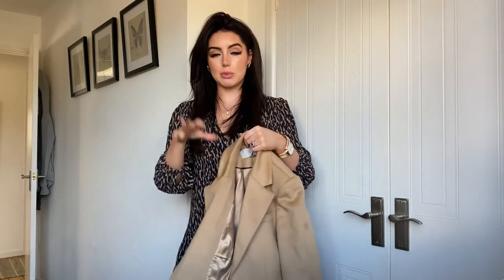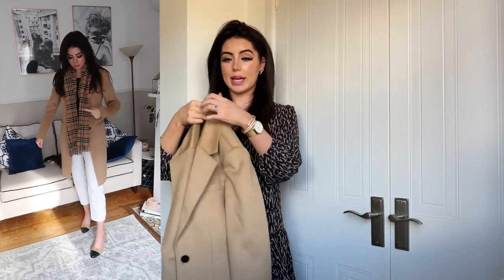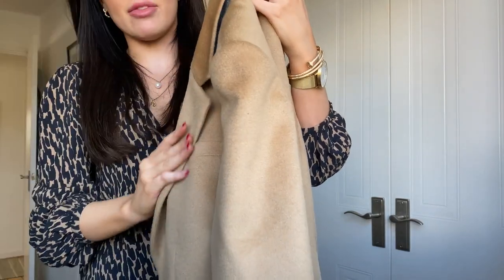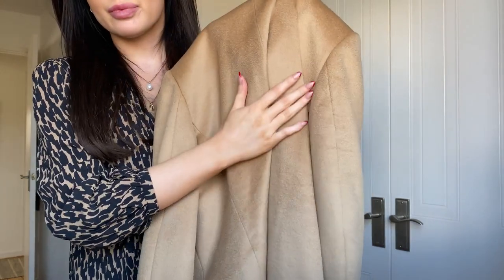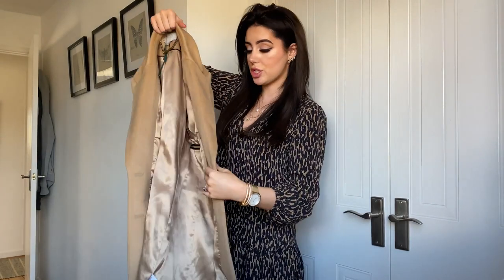The next item is a coat from Hobbs — it was £300 but they're having a sale right now so definitely go check it out. I have been looking for a camel brown coat for the longest time. I walked past a Hobbs shop, spotted this through the window, tried it on, and the quality of it — I don't know if you can tell on camera — it almost looks velvet. It's literally velvety. It's absolutely stunning. It's got lining inside of it.